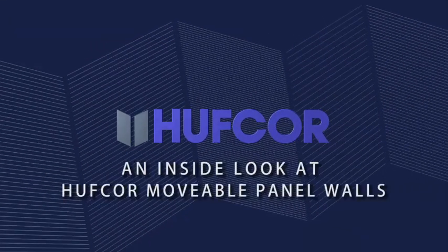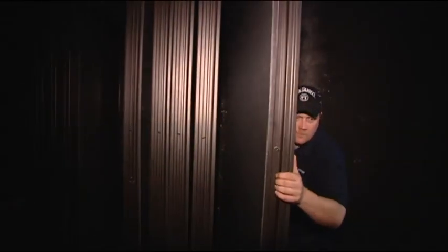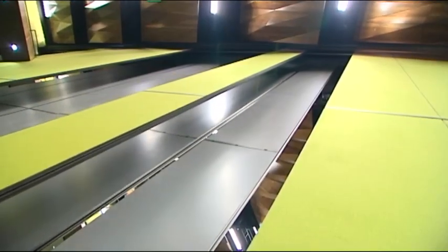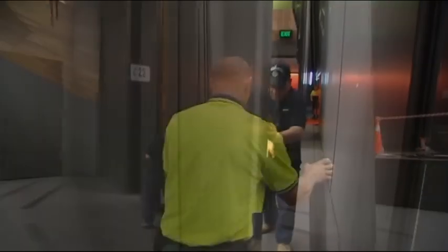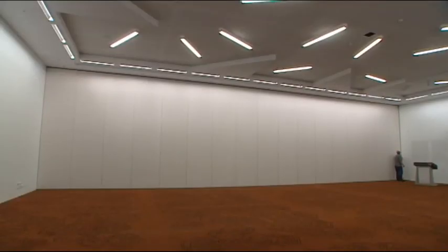An inside look at HuffCore's movable panel walls. HuffCore are the world's movable wall experts — the masters of mobile interior space and sound management. Movable panel walls maximise usable commercial space and provide both physical and acoustic separation.